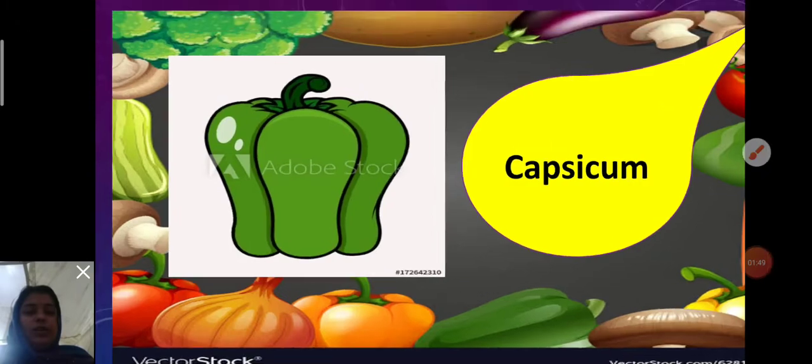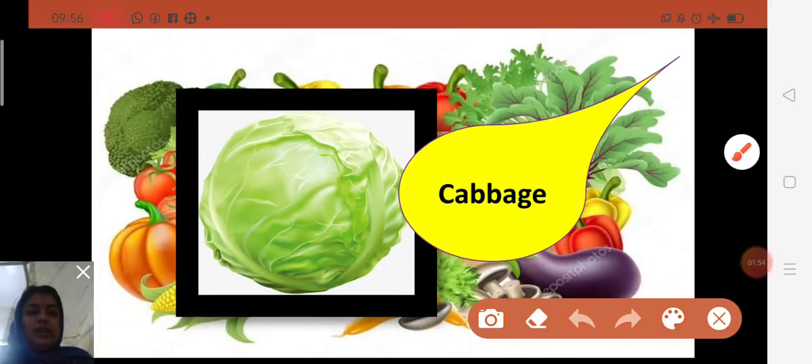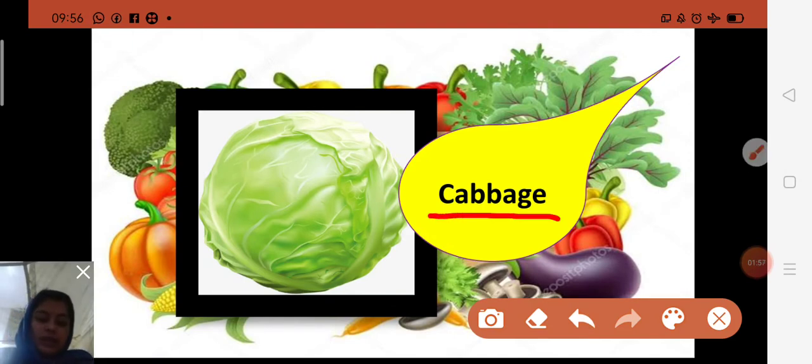Next is cabbage. Spelling: C-A-B-B-A-G-E — cabbage. Cabbage is a green leafy vegetable. It is good for health, rich in vitamin C and A. It is used to treat asthma and stomach pain, and also to prevent hair loss. So we should eat cabbage.